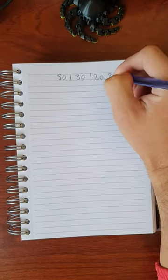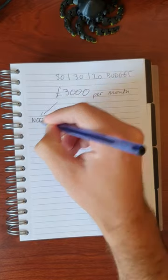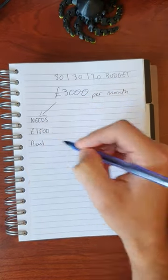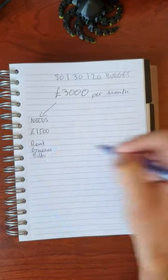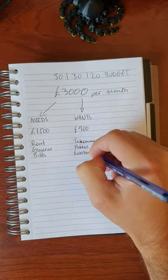Here's how to do the 50-30-20 budget if you make £3,000 a month. The first 50% or £1,500 goes towards your needs, like rent, groceries and bills. The next 30% goes towards your wants — or £900 towards takeaways, hobbies and entertainment.